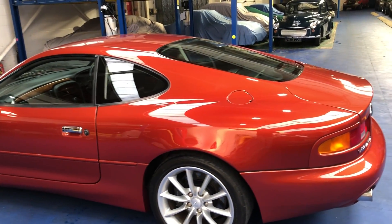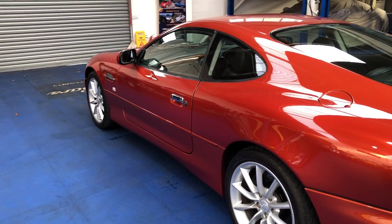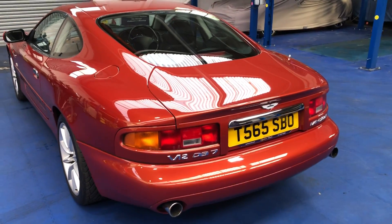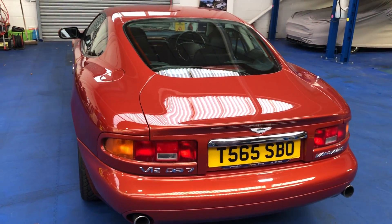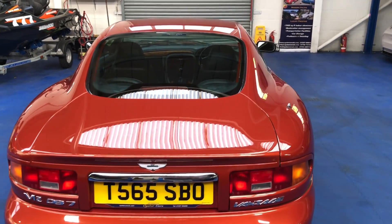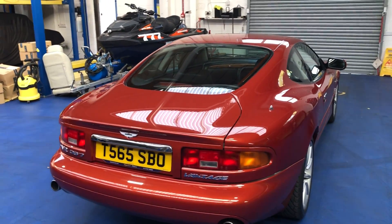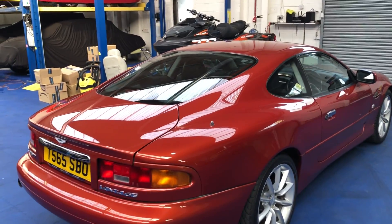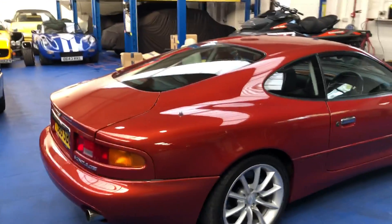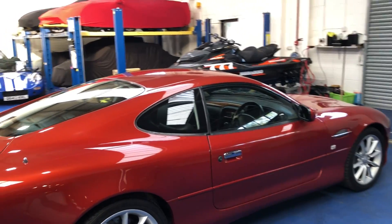Set off beautifully with the grey carpets. Moving down the near side, as you can see, absolutely superb condition. As I mentioned, the fully stamped service book and handbook, two keys. We also have a very large, extensive folder full of old MOTs.